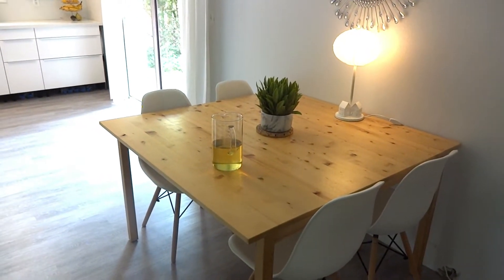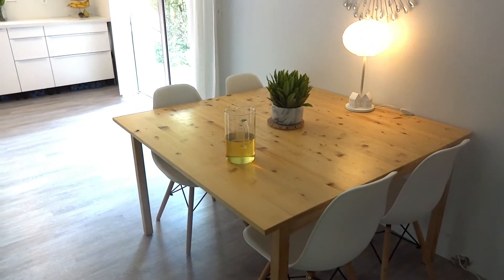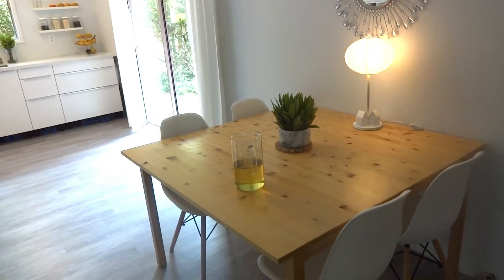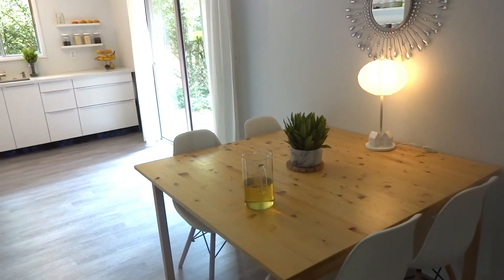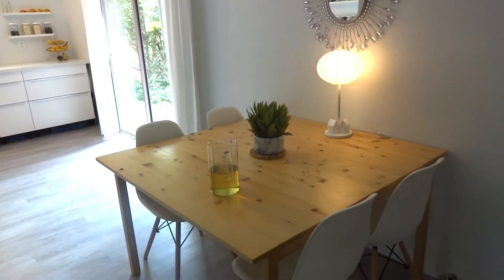Hi you guys! So I am going to show you around the kitchen today. This is not going to be a detailed tour because we are not done yet, but we are definitely closer and we are definitely seeing the light at the end of the tunnel. So I am going to start here.